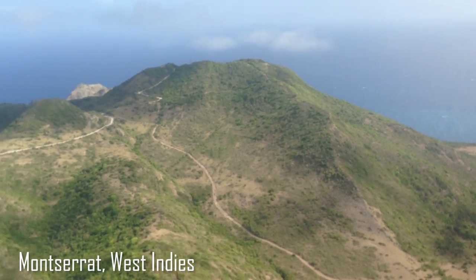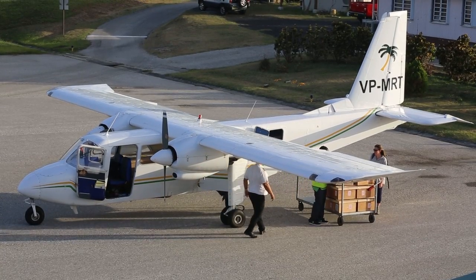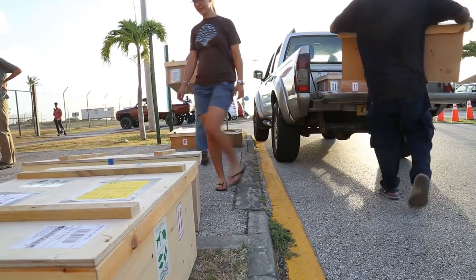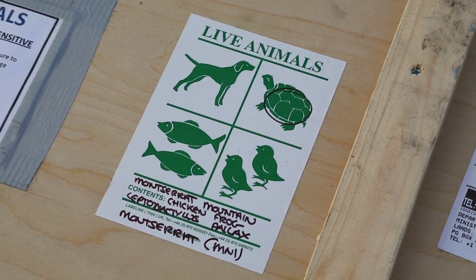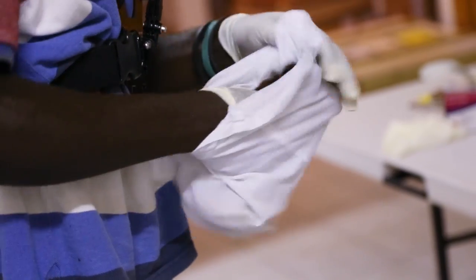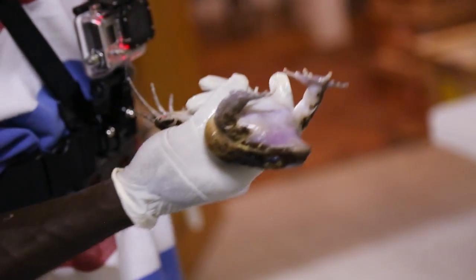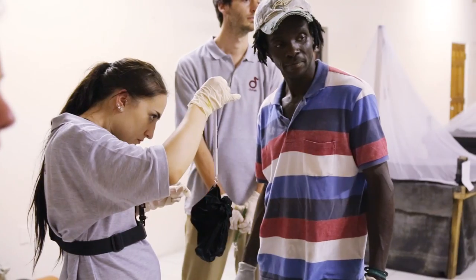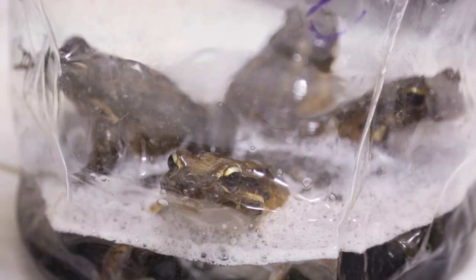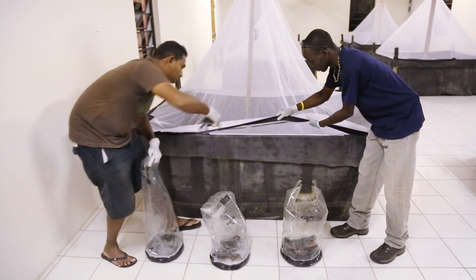When the frogs were exported from ZSL and Durrell, they were flown out to the Caribbean. When they arrived in Montserrat, they were unloaded from the plane and taken in trucks from the airport to the National Botanical Gardens. There they were checked to ensure all the frogs were in peak health, and they were given a rehydration bath and housed in temporary holding pools established at the gardens.